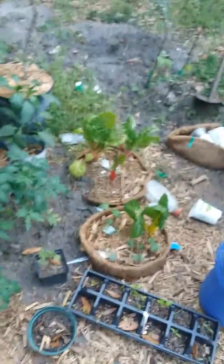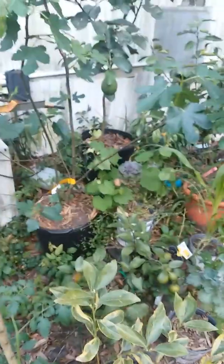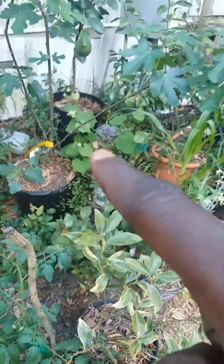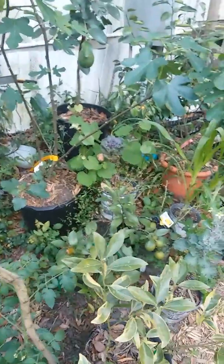We got Swiss chard looking good. Sorry about the mess — it's been hectic in the garden so far. I don't have a lot of time, but as long as the plants grow they don't care about the mess. Sunbelt grapevine over there looking good — look at those leaves!